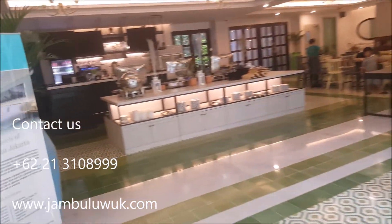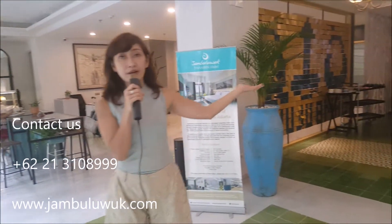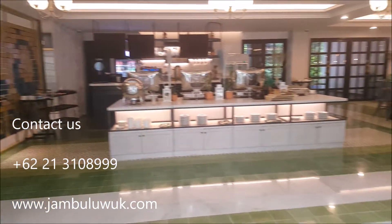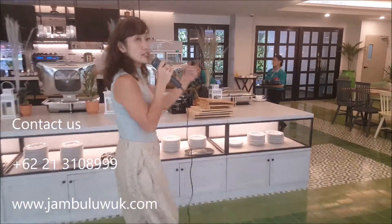Prestro is open for all-day dining — breakfast, lunch, or dinner. If you stay at Jambu Luwuk, we have many varieties of breakfast at the buffet breakfast area. We also have a bar if you're looking for late night or afternoon drinks.